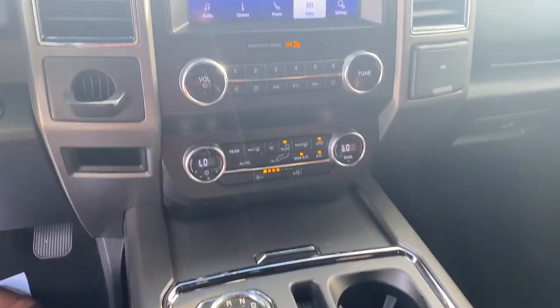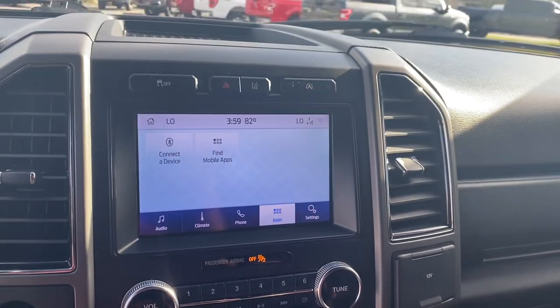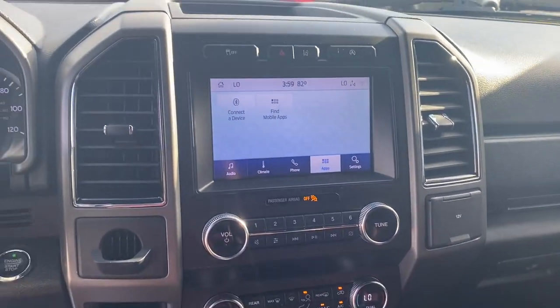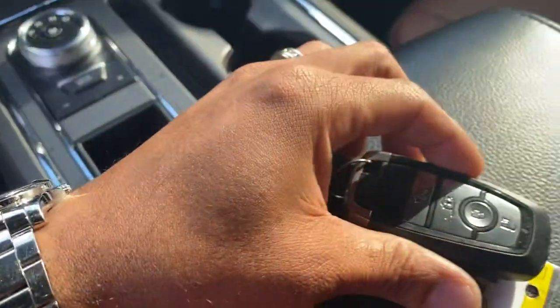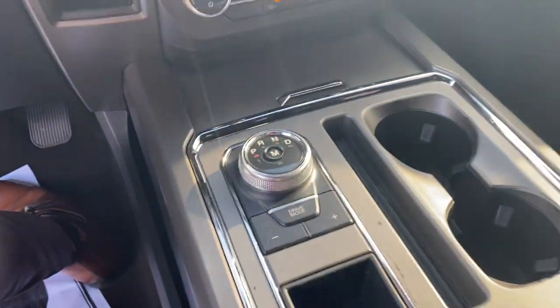You've got your center console with dual climate control. This does have Apple CarPlay and Android Auto, along with standard safety options such as lane keep assist, and fuel-saving options with the auto start and stop. You push button start with your gear selector here and your different drive modes.